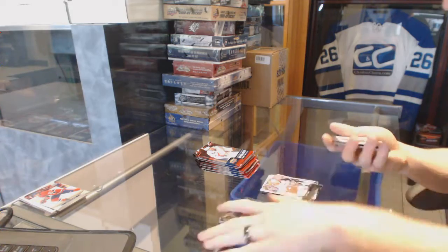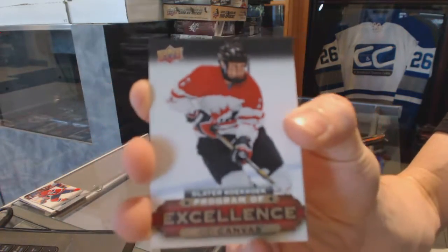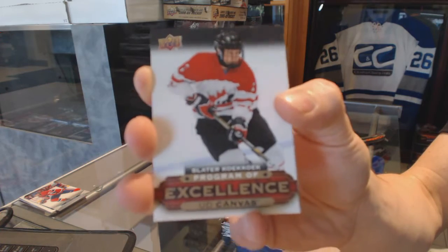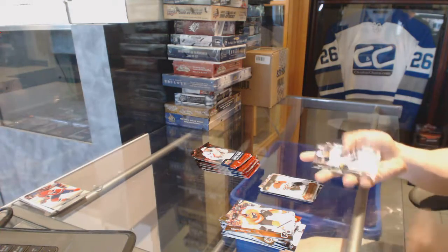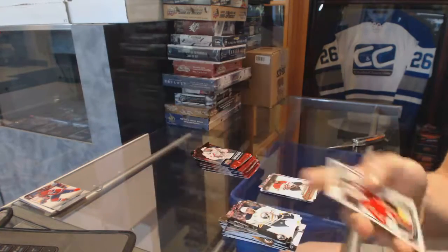Program of Excellence Canvas for the Tampa Bay Lightning, Slater Cuckoo. OPC Rookie for the Ottawa Senators, Matt O'Connor.